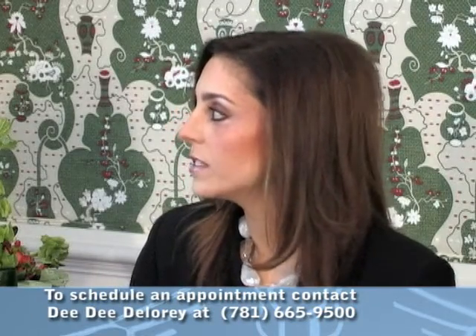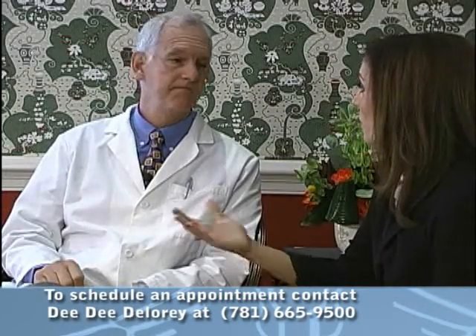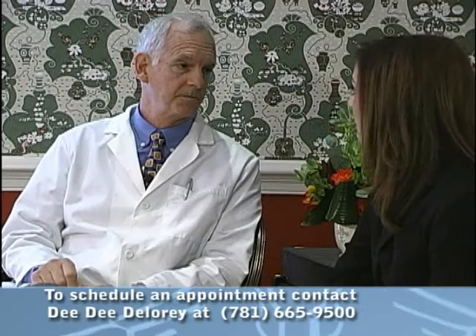What are some of the most common uses of prolotherapy? Some of the common uses for prolotherapy are tennis elbow, groin strains, sacroiliac instability — which is a common cause of lower back pain — tendinitis of any kind in your wrist, in your ankle, in your knees.